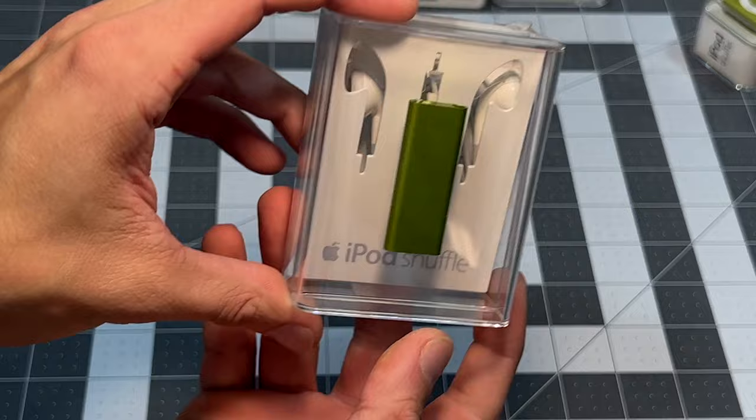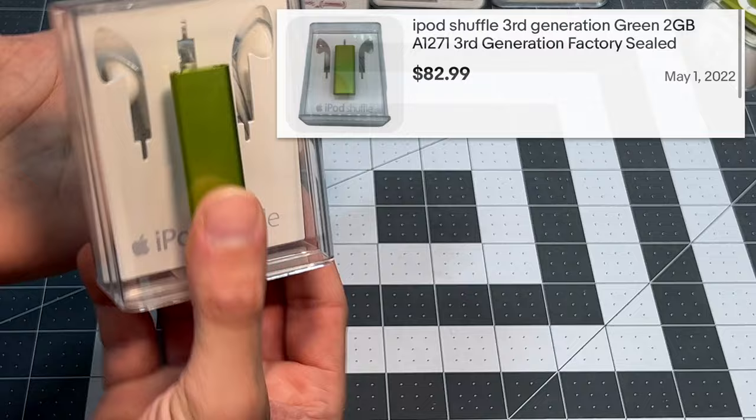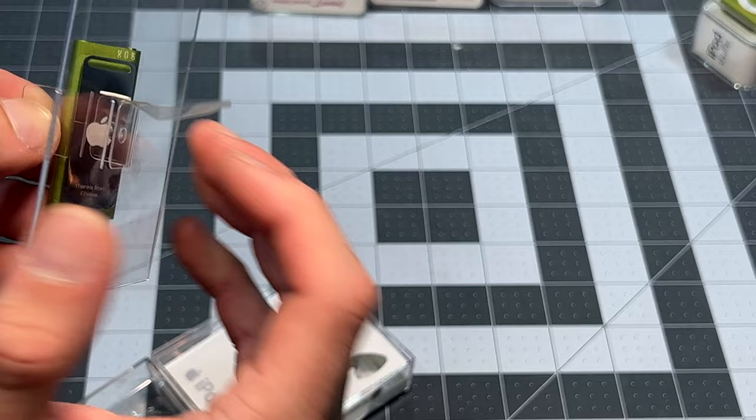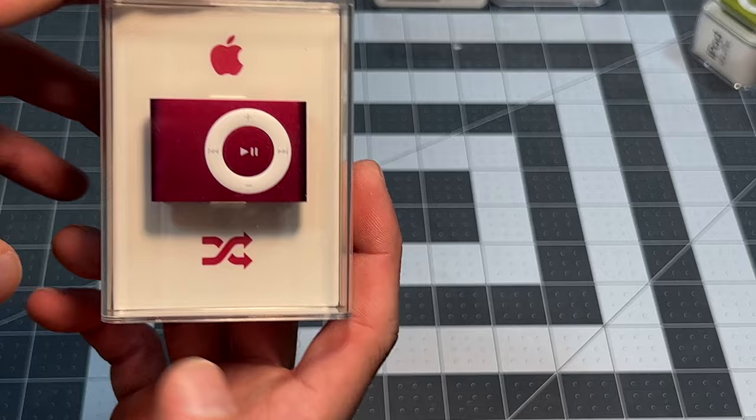Once again we've got another third-gen shuffle. This one at some point was given a little bang and the headphones kind of moved out of place. What does it say? 'Thanks from Ebates.' That's pretty cool. For those of you not familiar with Ebates, here's their website — they're pretty well-known. I wonder what the history behind this is.